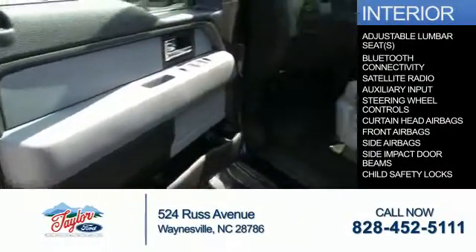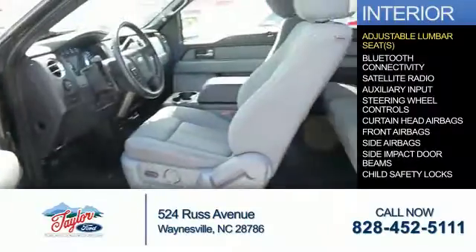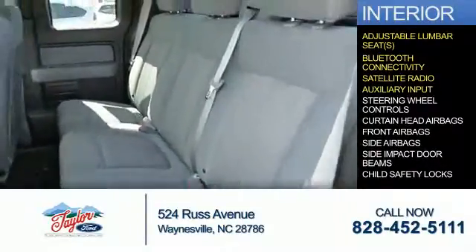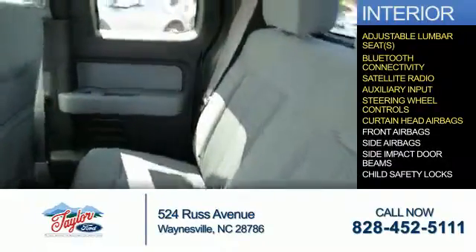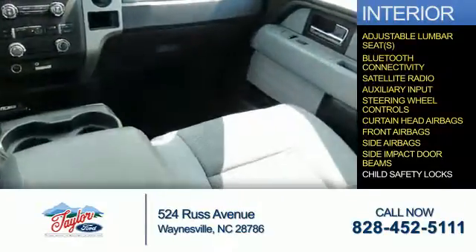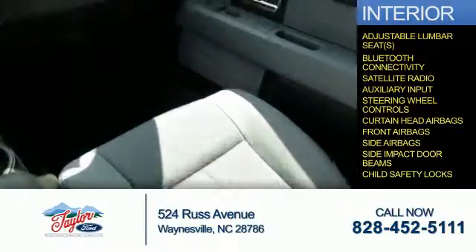Inside you'll find adjustable lumbar seats, Bluetooth connectivity, a satellite radio, an auxiliary input, steering wheel controls, curtain head airbags, front airbags, side airbags, side impact door beams, and child safety locks.